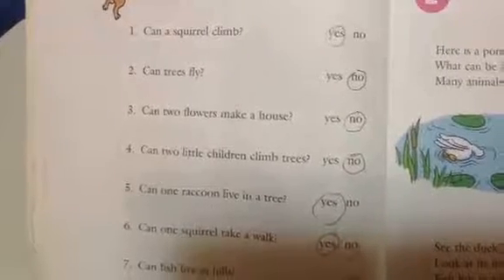3. Can two flowers make a house? Yes or no.